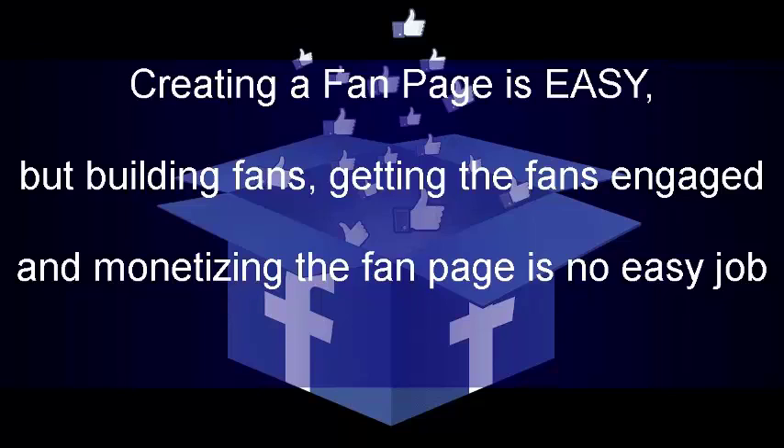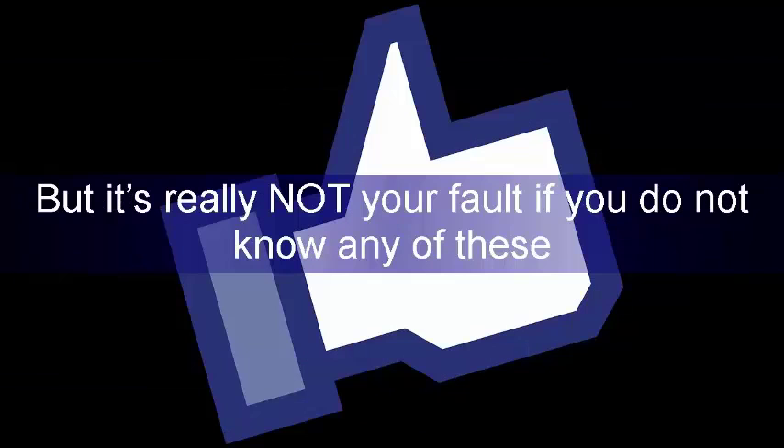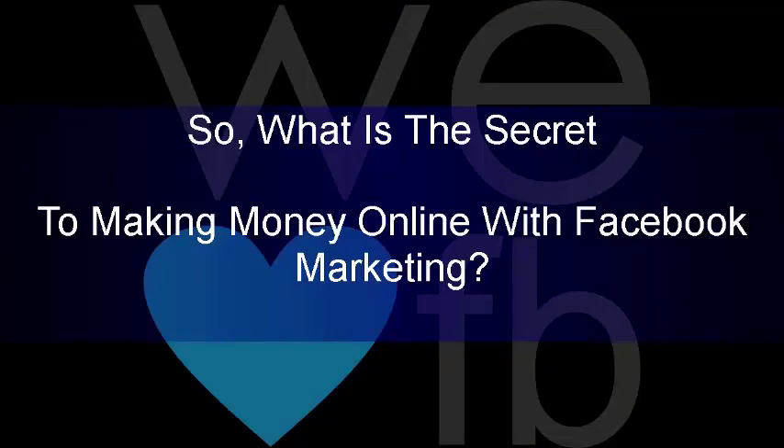Creating a fan page is easy, but building fans, getting the fans engaged, and monetizing the fan page is no easy job. But it's really not your fault if you do not know any of these. So, what is the secret to making money online with Facebook marketing?